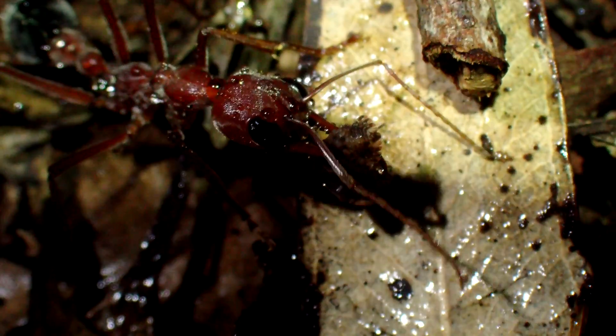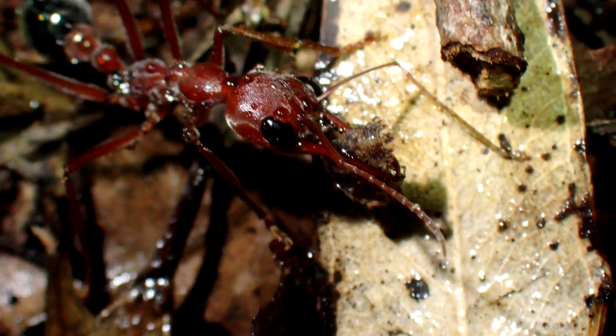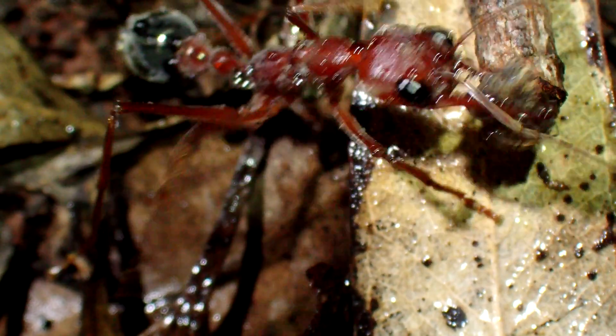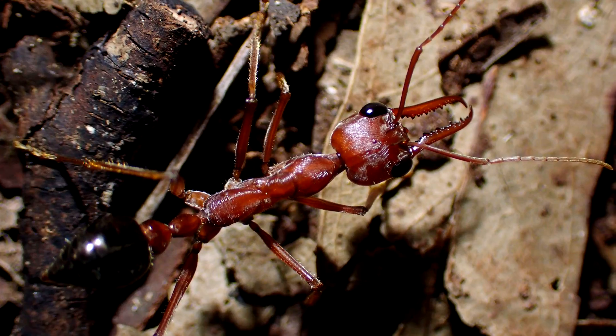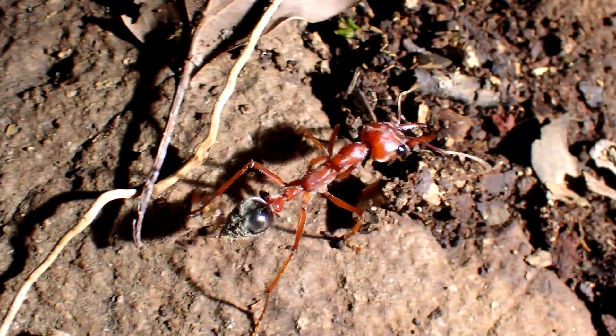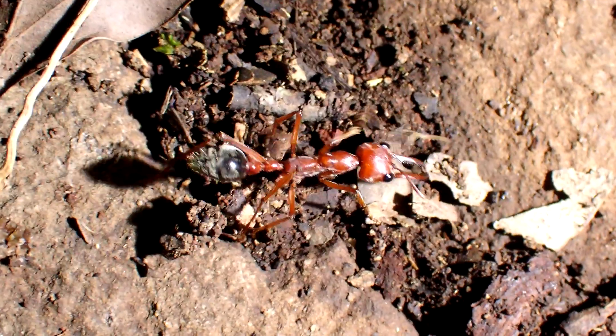They are especially active if it is raining or just after rain, and individuals can be found over 10 meters away from the nest while hunting for prey. Their vision is just as good in the dark, and they possess remarkable navigational skills.